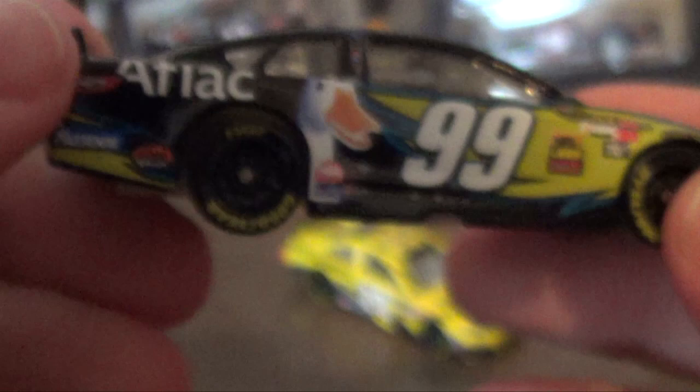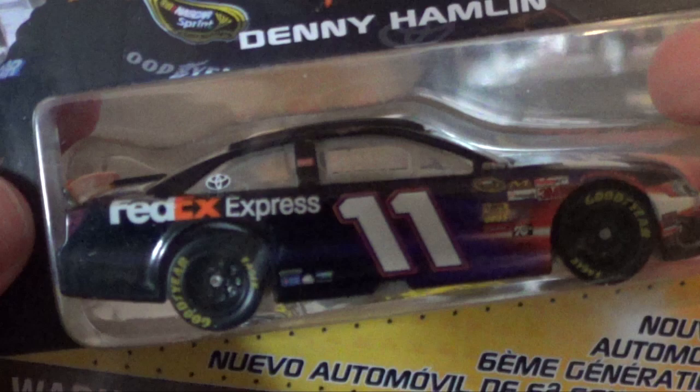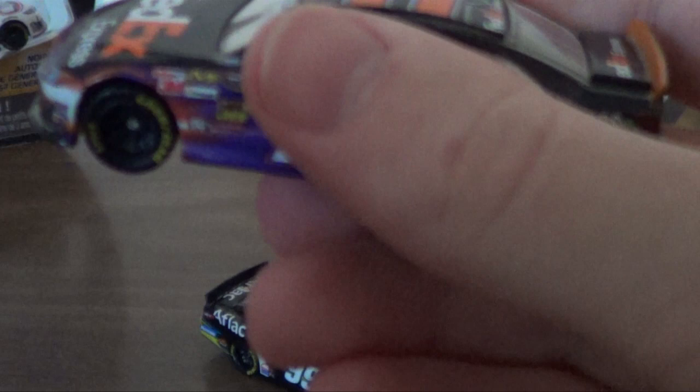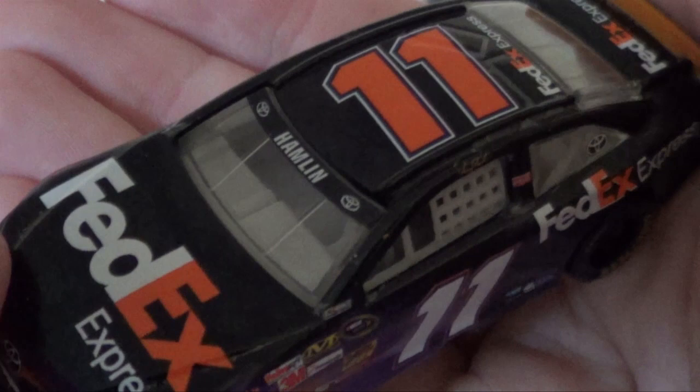If you're a Daytona 500 fan from last year, there are a couple of two-packs that Spin Master has released. One is the front row with Jeff Gordon and Danica Patrick, and the other is the finishing order with the blue Jimmy Johnson car and Dale Earnhardt Jr. You might want to pick those up, though most of those cars are pretty easy to find. Here's the FedEx Denny Hamlin car. There's not a whole lot on the back. This is the second Toyota of three in the 2013 assortment, and there's one more in the 2014 assortment that I'm very excited about.